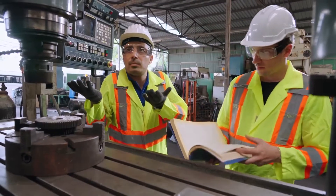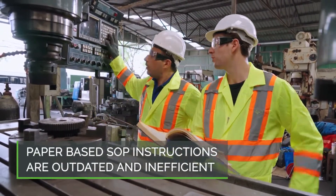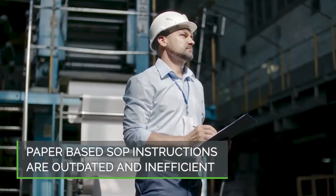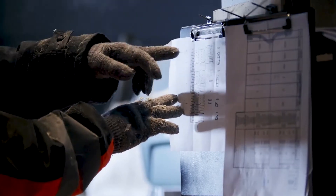However, industrial manufacturers typically use paper-based SOP instructions that come with the equipment they use in their production environments. These can often be outdated or difficult to follow, leading many organizations to rely on the tacit knowledge of a few experts to perform maintenance.